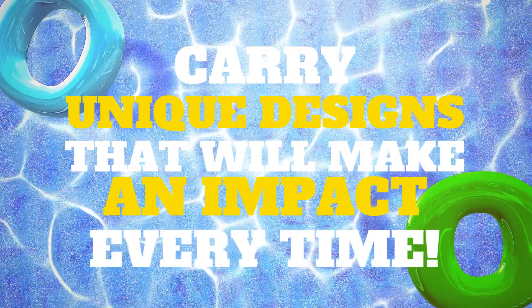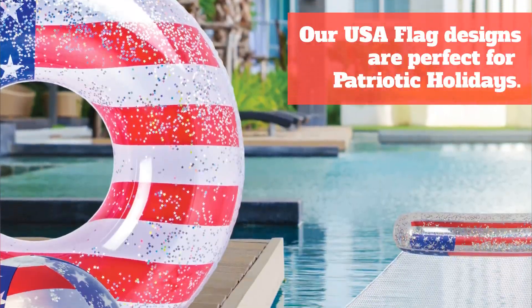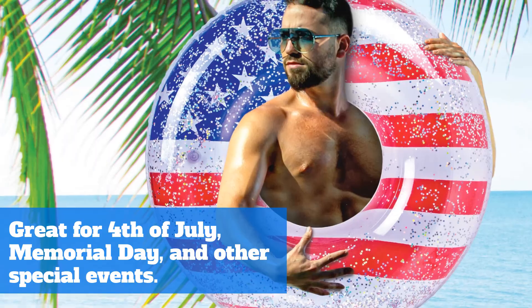Carry unique designs that will make an impact every time. The USA flag designs are perfect for patriotic holiday themes. They will help your customers make the most out of 4th of July, Memorial Day, and sports events.